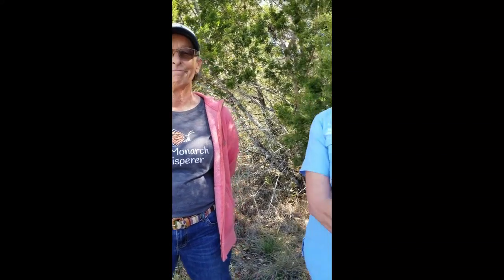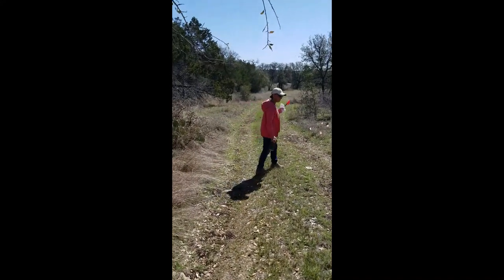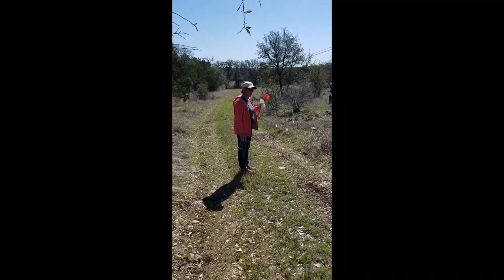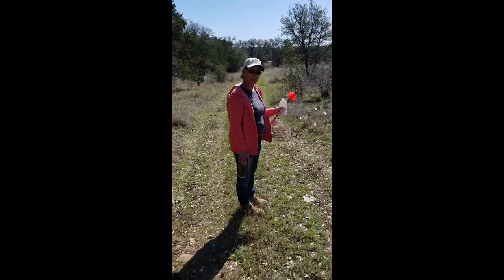I'd like to follow you around a little bit and if you have more work to do, you can explain as you go along what you're doing. Certainly, we'd love to show you around our area. Do you want to take a look and see what some of the new shoots look like so that people would be able to recognize them? Let's see what we're looking for.